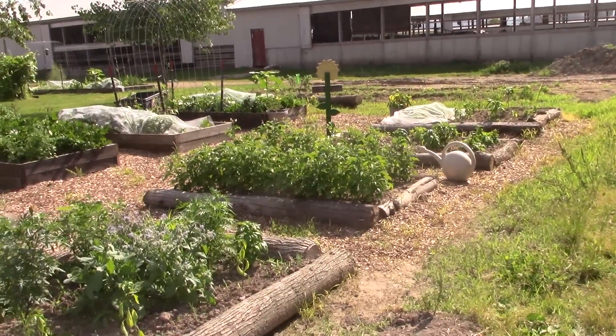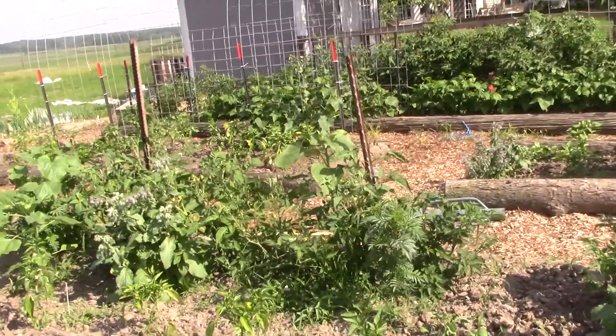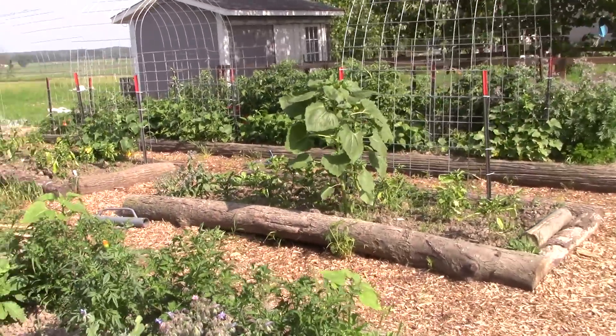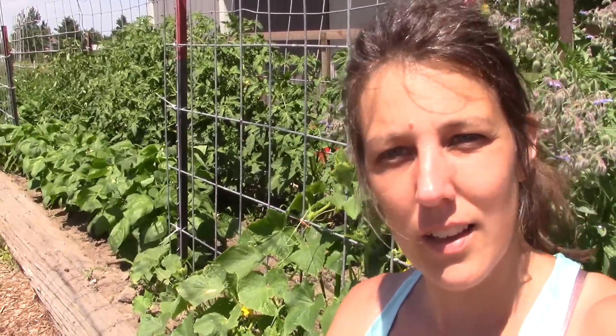So that's the garden tour for the first of July. Not a lot is getting harvested yet, but I can't wait to show you when it does. Thank you everyone for watching and following along on the garden progress. It's been a challenging spring, and so far so good. As always, we hope you're having a very blessed day. Take care everyone.